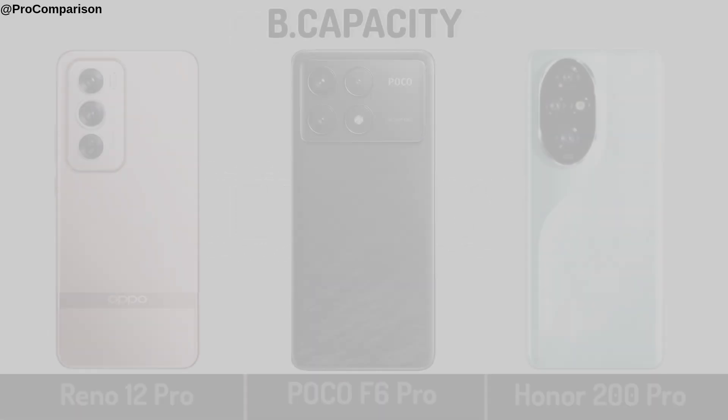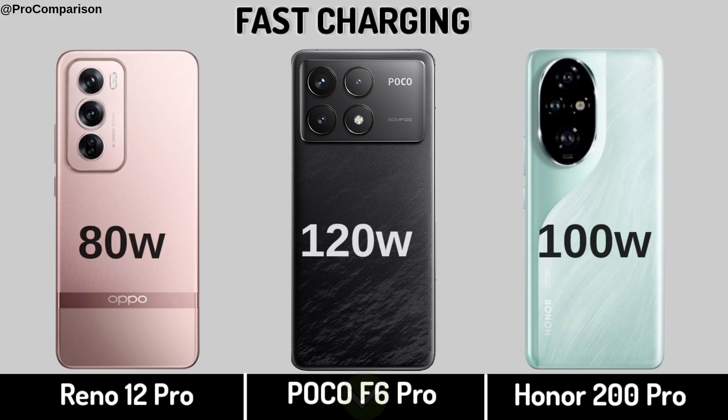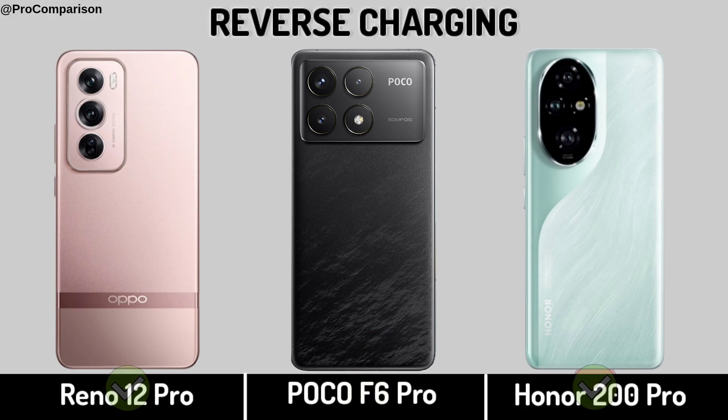Now for Battery. Battery Capacity, Fast Charging, Reverse Charging.